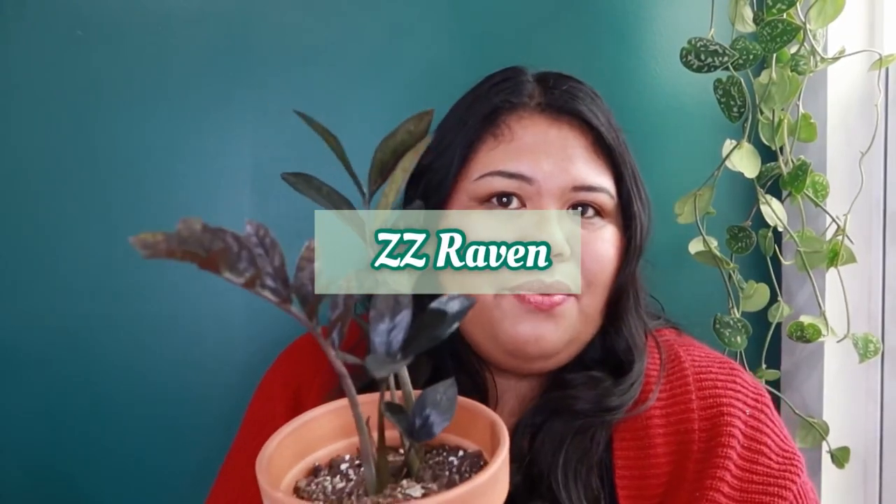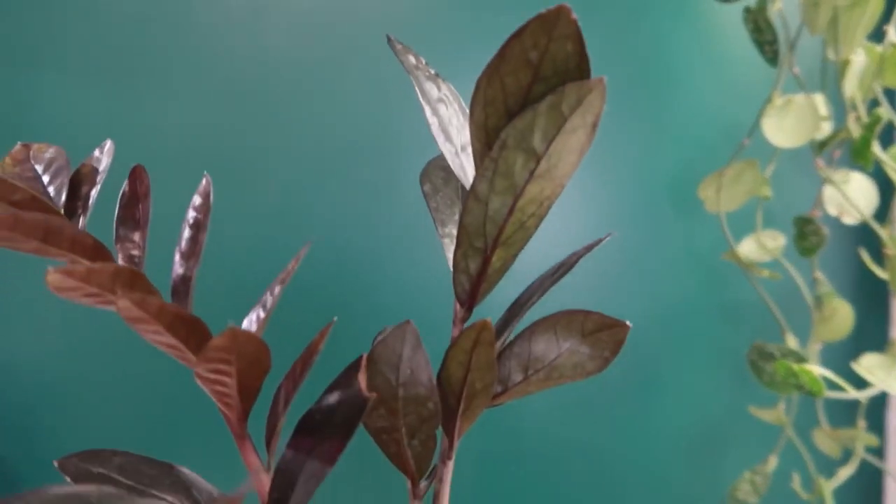The next plant on my top 10 list is the ZZ Raven — one of those plants that was really trendy and hard to get at first but is now more accessible. I do have the regular ZZ plant, and I got this ZZ Raven from a plant trade at H Street Farms in DC. I love it for its unique darker leaf color, which really pops against my wall. It's become more widely available since Costa Farms started carrying it in their Trending Tropicals collection.